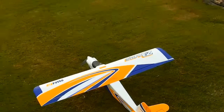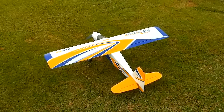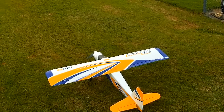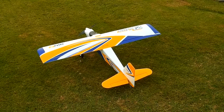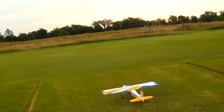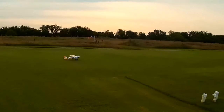Alright, got the FMS Super EZ. Going to come out on high rates on everything. Wind's picked up quite a bit since I got here — this will be my last flight of the day. Winds are about 9 miles an hour steady with gusts up to 14 right now according to the anemometer.